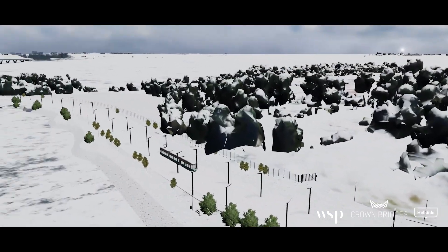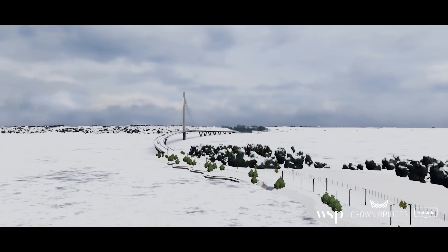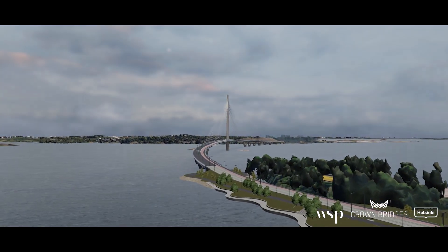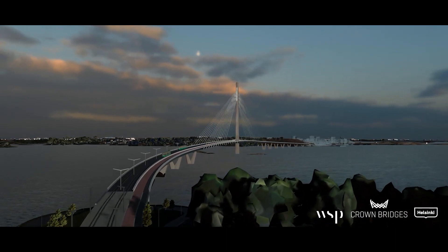Let's fly to see the bridge a bit closer. Once finished, the bridge will be the longest one in Finland — 1.2 kilometres.